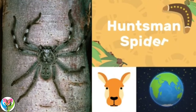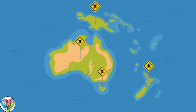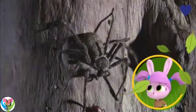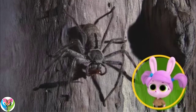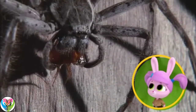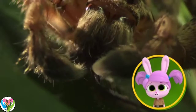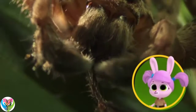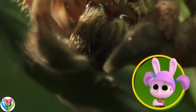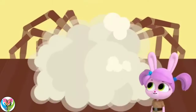Huntsman spider! Huntsman spiders are found in most tropical places. That spider is fast! That's a huntsman spider, Willow, and they're great at catching prey. I thought spiders used webs to catch their food. The huntsman spider bites its prey with its fangs and stops the prey from moving, so it doesn't need a sticky web. Its venom stops them from moving.